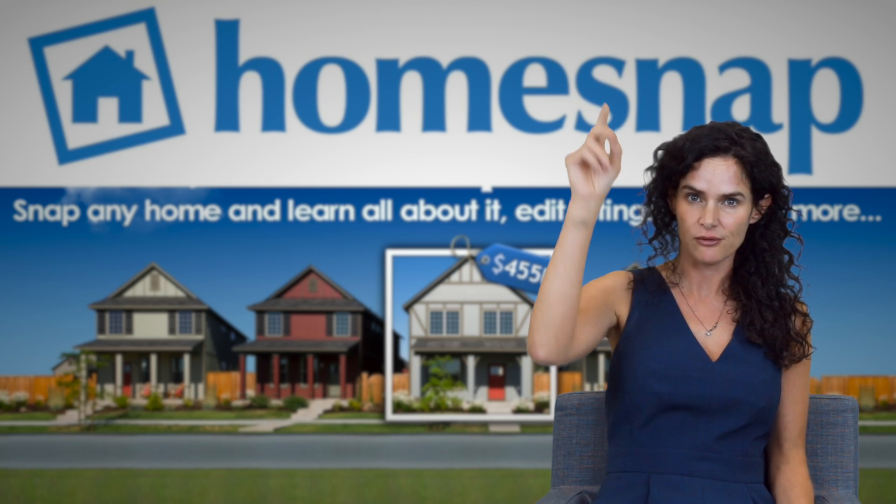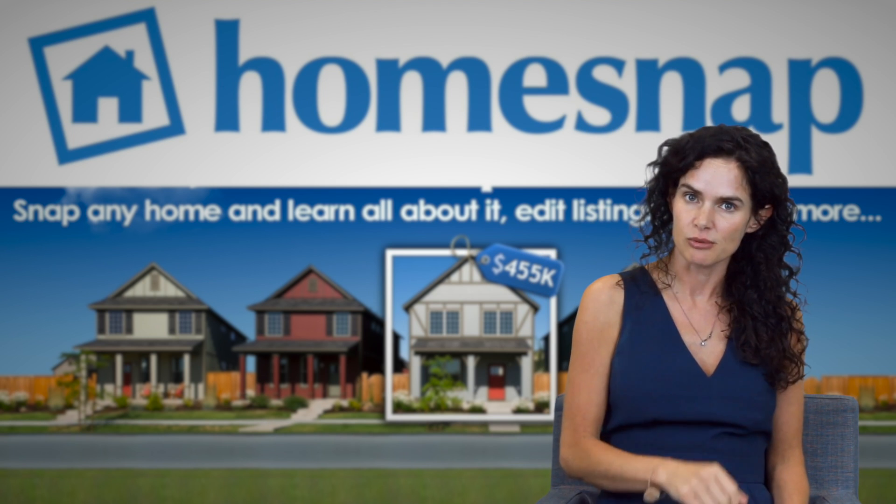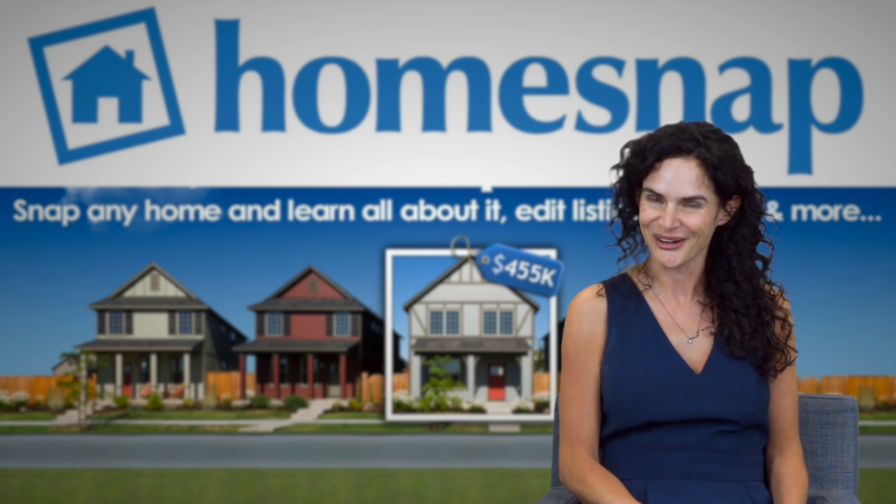I'll leave the link for the app above in the description so you can click on it, start exploring, and get started.